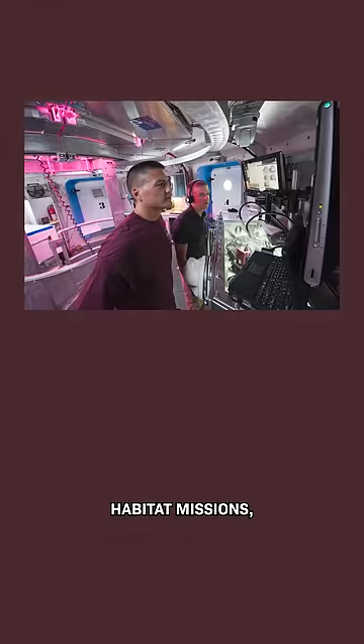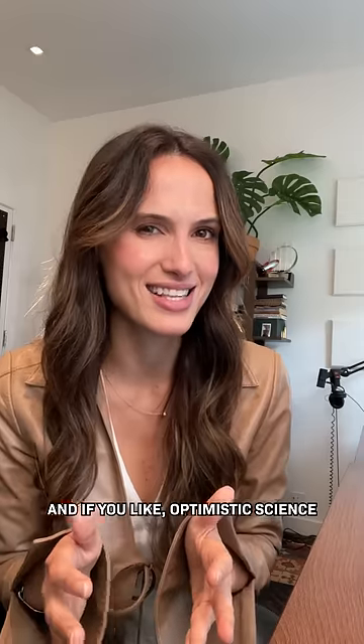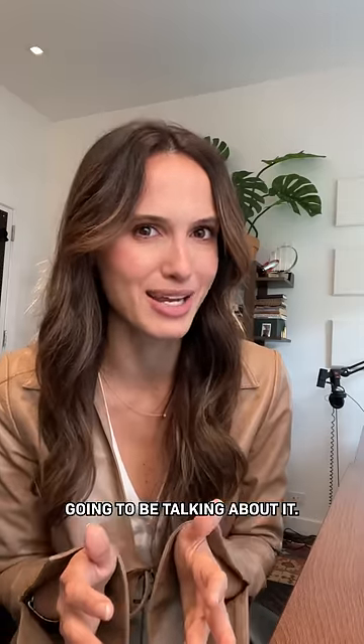NASA has already done habitat missions, but never like this for a full year. We're getting closer to a human mission to Mars, and if you like optimistic science and tech stories like this, follow for more because we're definitely going to be talking about it.